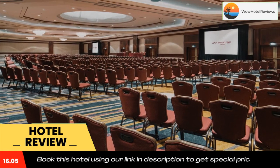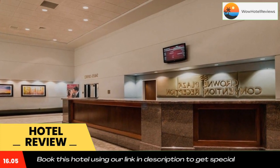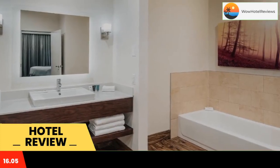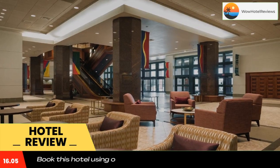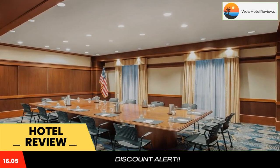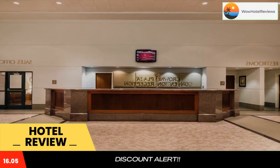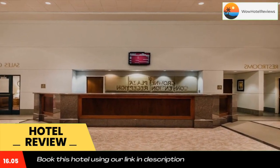Abraham Lincoln Presidential Library is five miles away. All guest rooms of Crowne Plaza Springfield Convention Center are equipped with a 42-inch flat screen TV, tea and coffee making facilities, and a mini fridge. They include classic decor, fluffy bed covers, and nature-themed paintings. There are two on-site restaurants: the Long Nine Dining Room and the more casual Long Nine Bar and Grill.